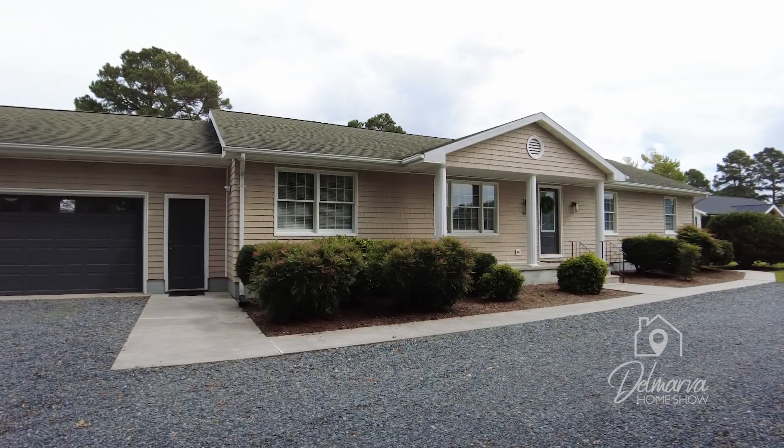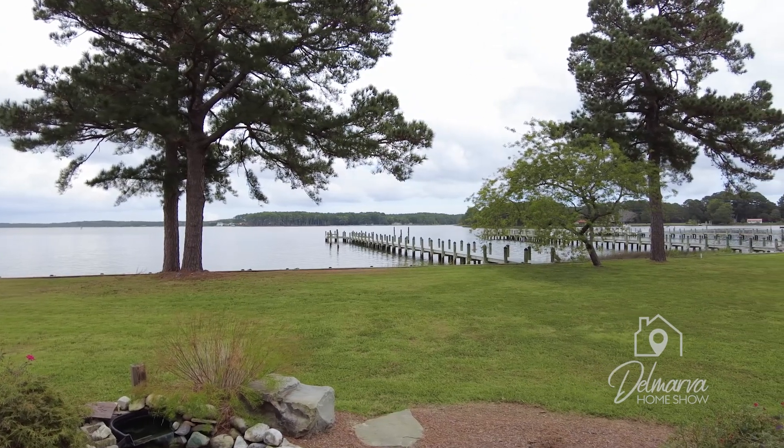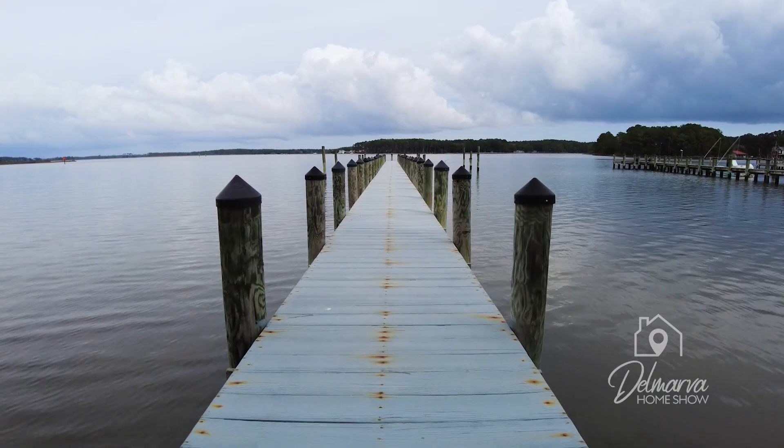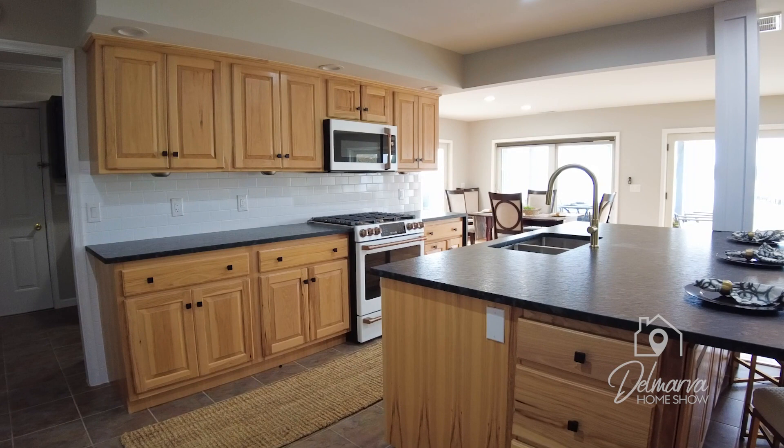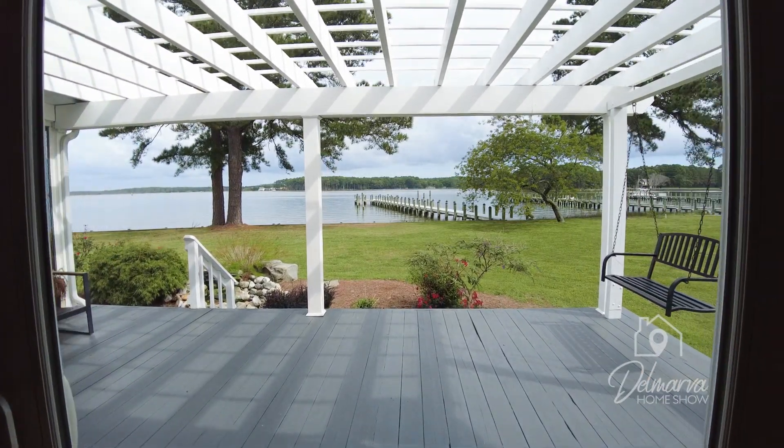Welcome to the Delmarva Home Show, I'm Lauren Hitch and we're so excited you're joining us on our home tour adventure. Today we're touring a rancher sitting right on Onancock Creek. There's a private dock with multiple boat slips, an updated kitchen, and a deck to take in those endless water views.